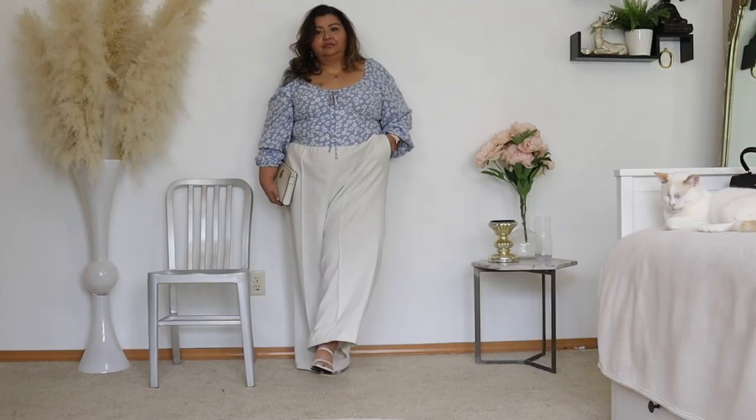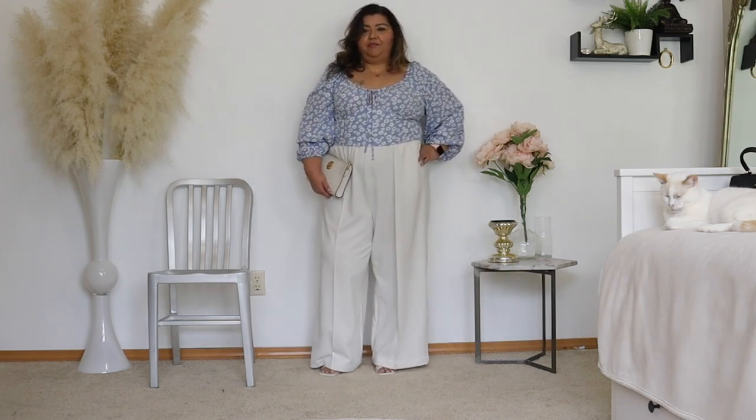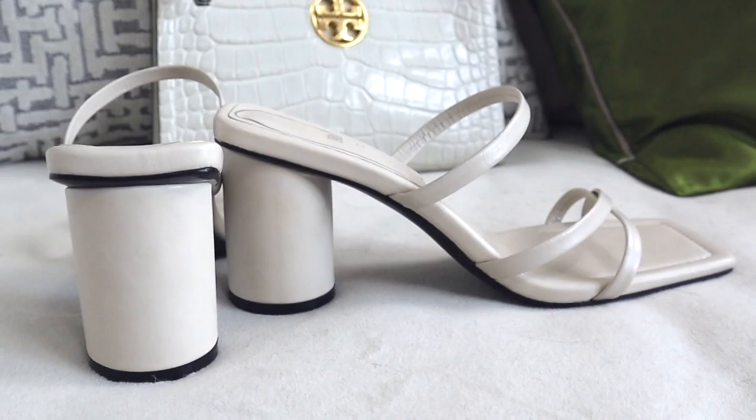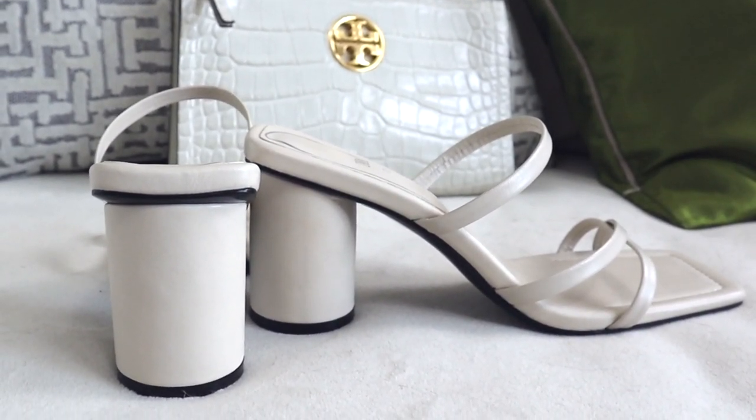The shoes are very, very strappy, really comfortable, and they do have a squared off toe. I absolutely adore these shoes. I think they're fantastic, especially for the summer — they're some of my favorites.